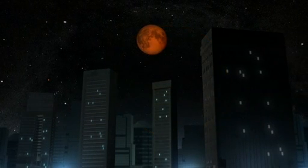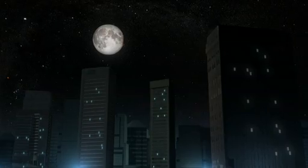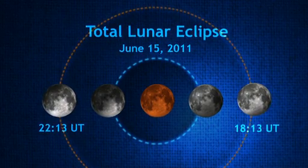As the eclipse ends, the Moon leaves the umbra, returns to its normal color, and then leaves the penumbra, brightening and resuming its original cycle. Overall, the whole process lasts only from a few minutes to a few hours, so you'll have to be quick if you want to see it.